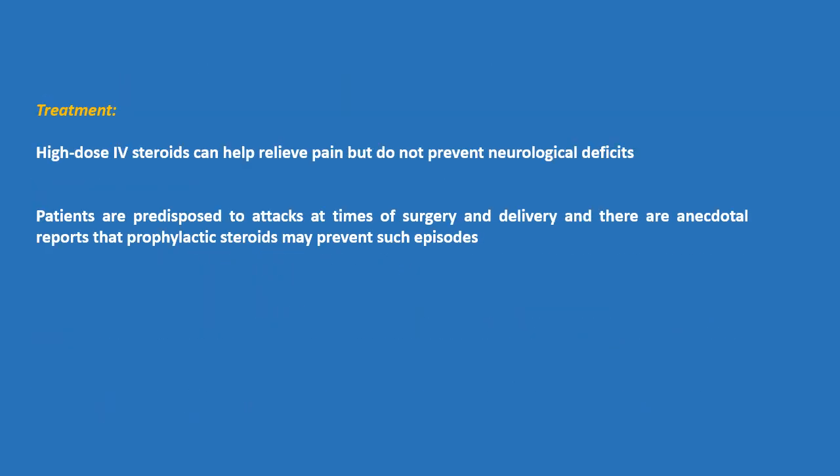Treatment: High-dose IV steroids can help relieve pain but do not prevent neurologic deficits. Patients are predisposed to attacks at times of surgery and delivery, and there are anecdotal reports that prophylactic steroids may prevent such episodes.